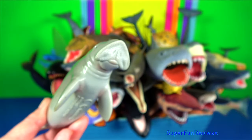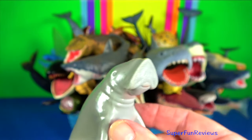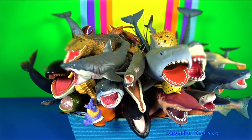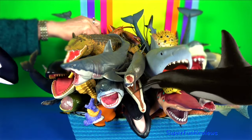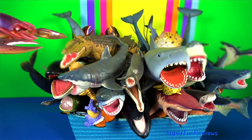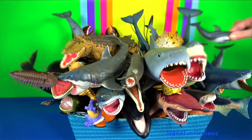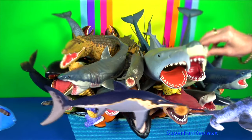Dugong — Australia is home to the largest population. The Great Barrier Reef provides important feeding areas for this species. There is a stable population of around 10,000. The dugong has a fusiform body with no dorsal fin or hind limbs. The forelimbs or flippers are paddle-like. The dugong is easily distinguished from the manatees by its fluked, dolphin-like tail and also possesses a unique skull and teeth. Its snout is sharply downturned, an adaptation for feeding in benthic seagrass communities. The molar teeth are simple and peg-like, unlike the more elaborate molar dentition of manatees.